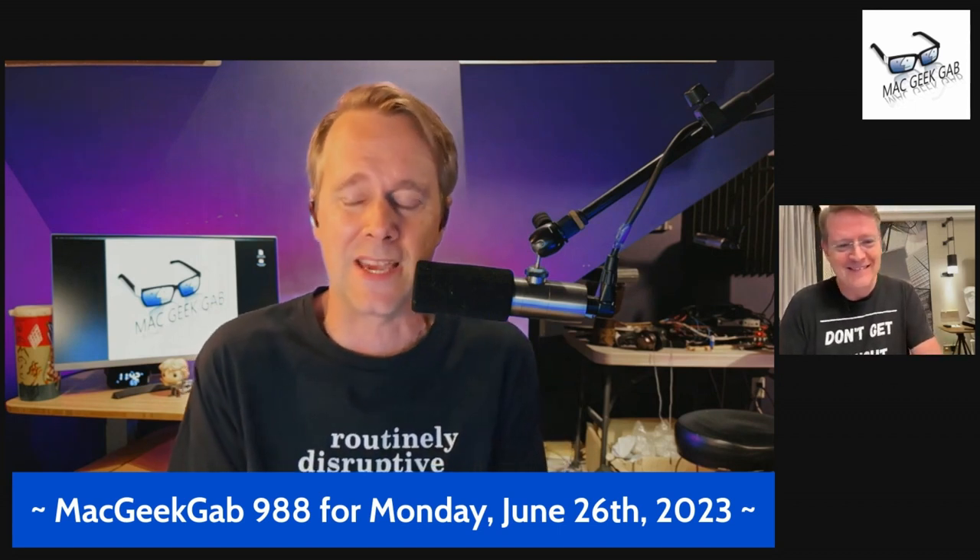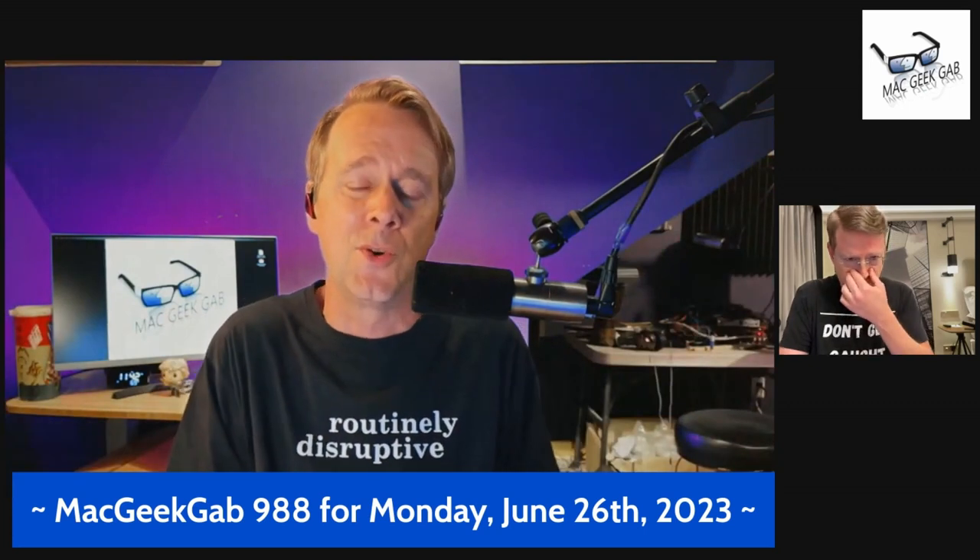Sponsors for this episode include notion.com/MacGeekGab, where you can try Notion Projects for free; hellofresh.com/MGG16, where code MGG16 gets you 16 free meals and free shipping; and Collide at collide.com/MGG — zero trust security tailor-made for Okta.